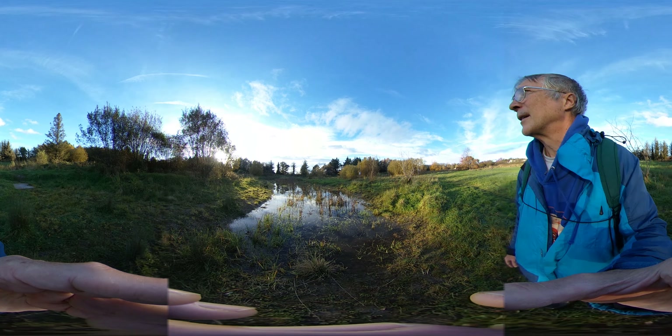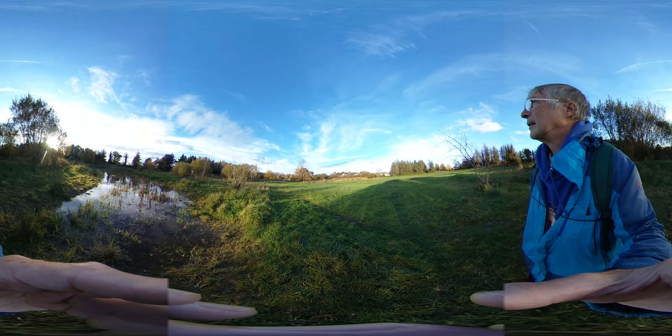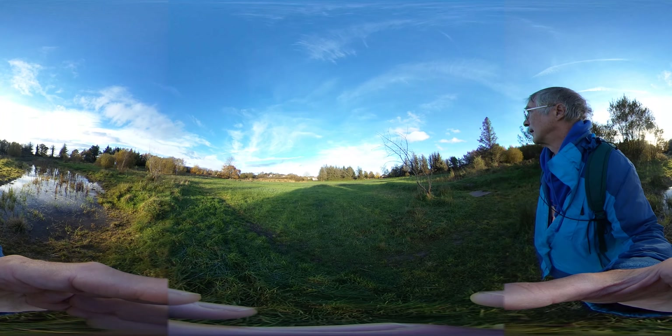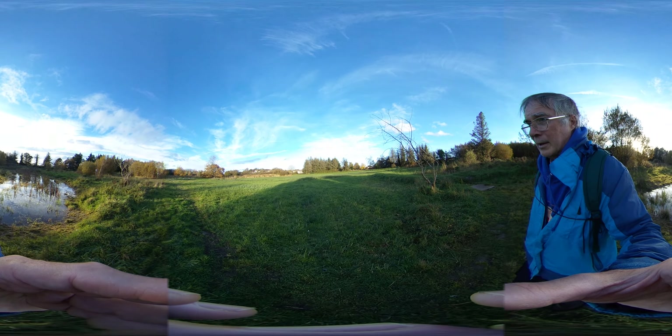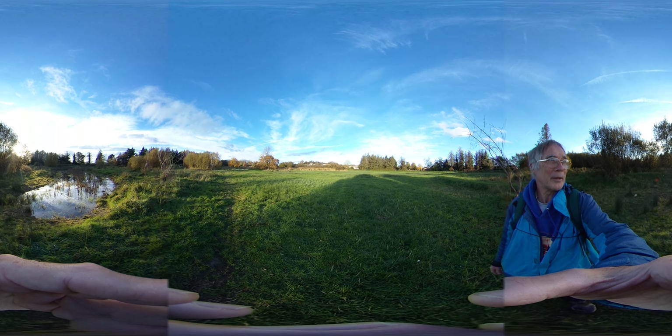So that's me from Shannon wetlands for November. I'll just let you admire the view for a few seconds.